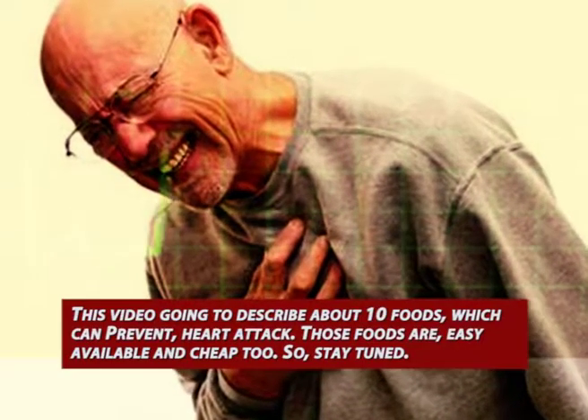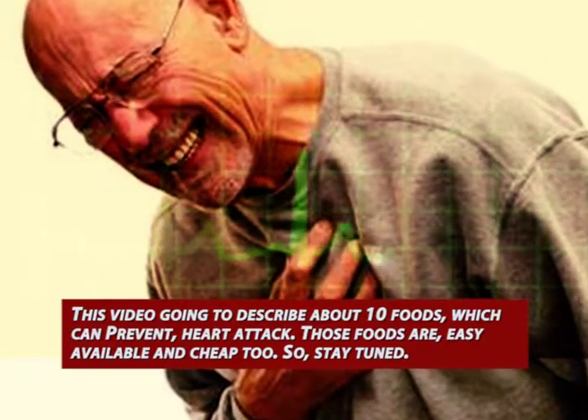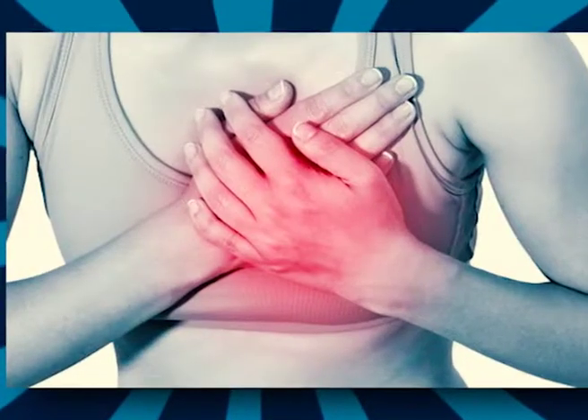This video is going to describe 10 foods which can prevent heart attack. Those foods are easily available and cheap, so stay tuned.